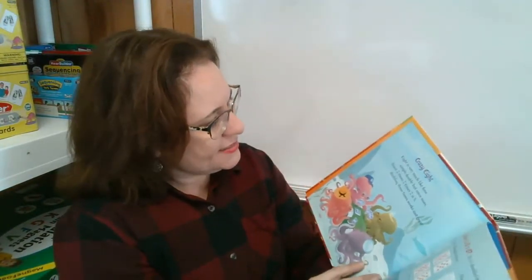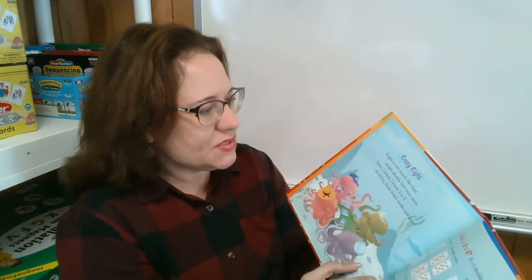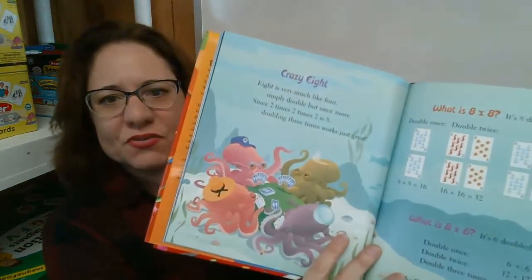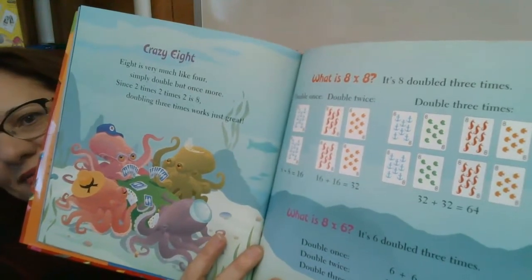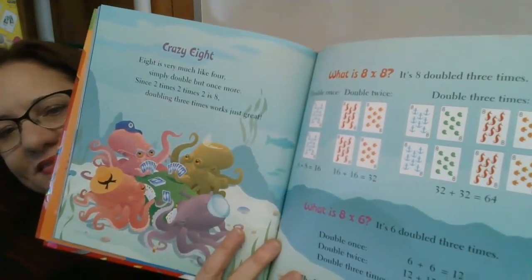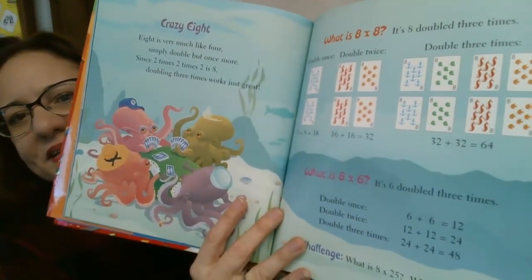Crazy eight. Eight is very much like four. Simply double but once more. Since two times two times two is eight, doubling three times works just great. What is eight times eight? It's eight doubled three times. What's eight times six? It's six doubled three times.